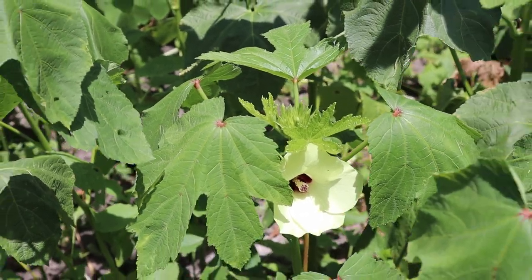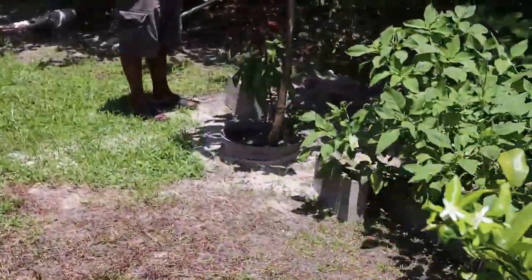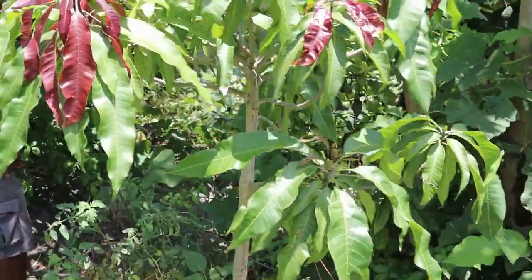You see that mango tree? I put it right here in this spot. Look at the new growth — that looks good! Wow, that looks happy.